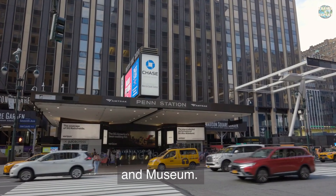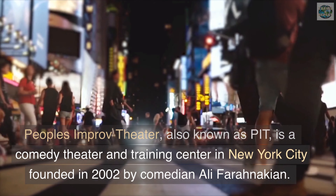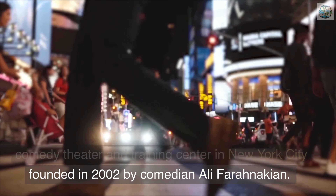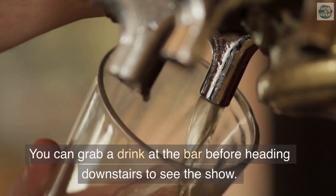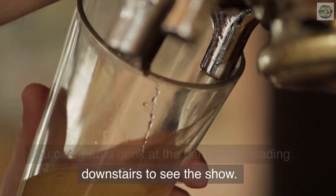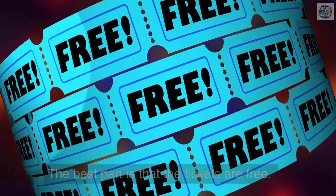Watch a free comedy improv show. People's Improv Theater, also known as PIT, is a comedy theater and training center in New York City founded in 2002 by comedian Ali Faranakian. The theater hosts performances every night. You can grab a drink at the bar before heading downstairs to see the show. The best part is that the tickets are free.